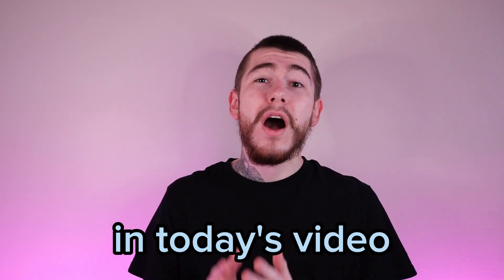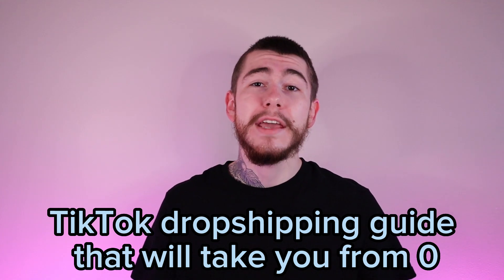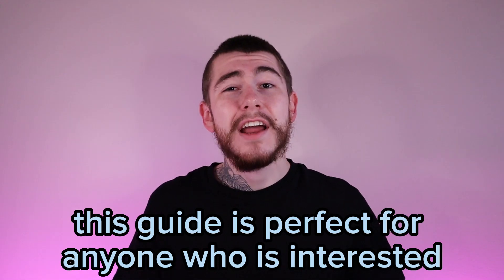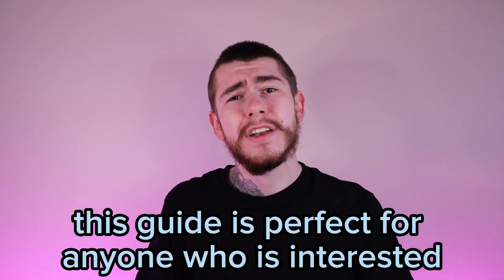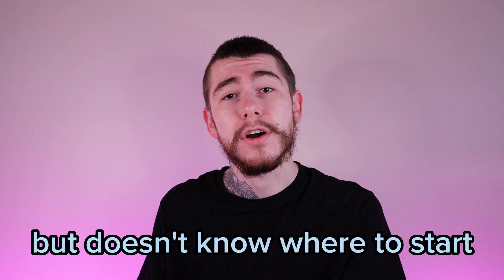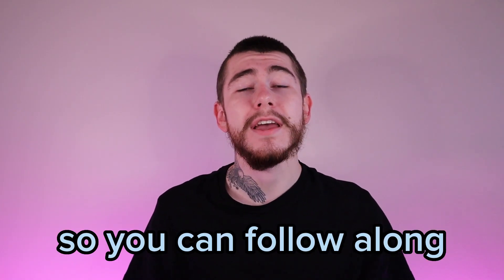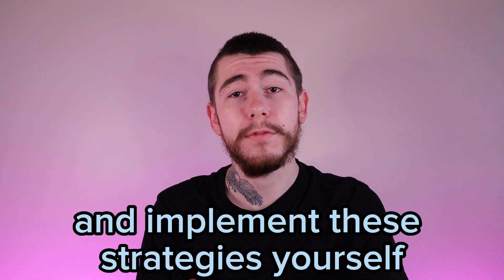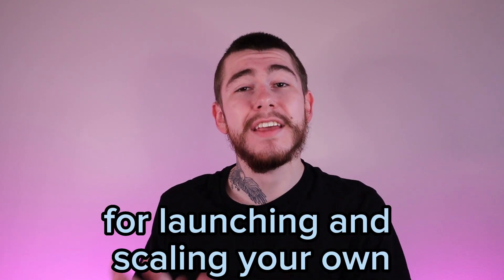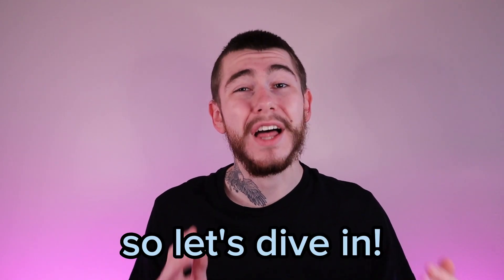Hey guys, it's Alex. In today's video, I'm excited to share with you a 30-day TikTok dropshipping guide that will take you from $0 to $100,000 in sales. This guide is perfect for anyone who is interested in starting their own dropshipping business on TikTok but doesn't know where to start. We'll be breaking down the tasks each day so you can follow along and implement these strategies yourself. By the end of this video, you'll have a clear roadmap for launching and scaling your own profitable TikTok dropshipping business. So let's dive in.